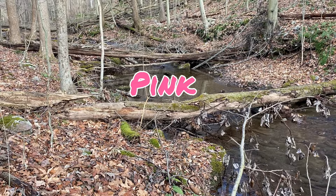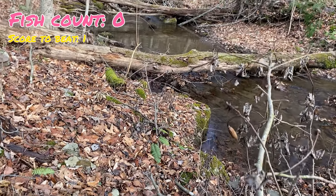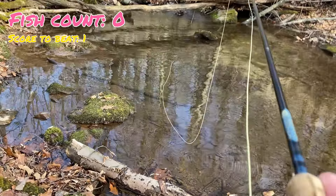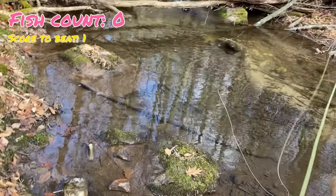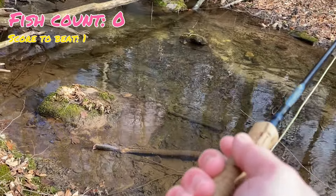I can almost guarantee with pink — my favorite color — I'm going to get one out of this first hole. Surprisingly though, there aren't any fish here that want to bite. That's alright, we'll keep moving. We only need two fish on pink to beat yellow's one, and we've got a lot of time left. Unfortunately for yellow, it's not looking too good.